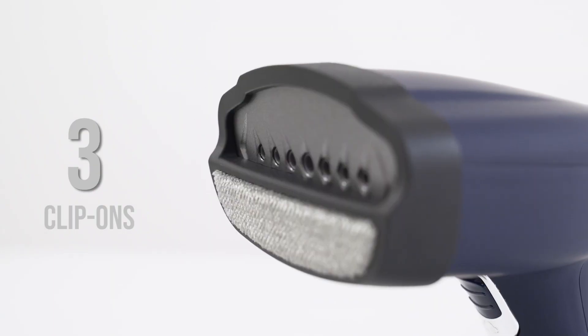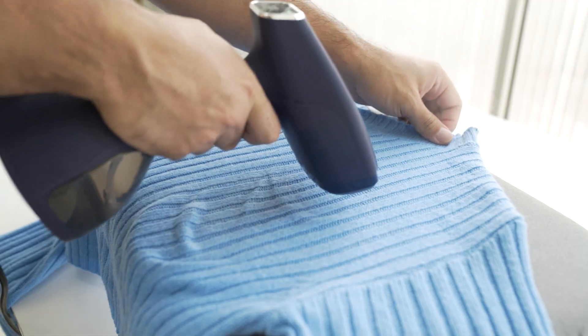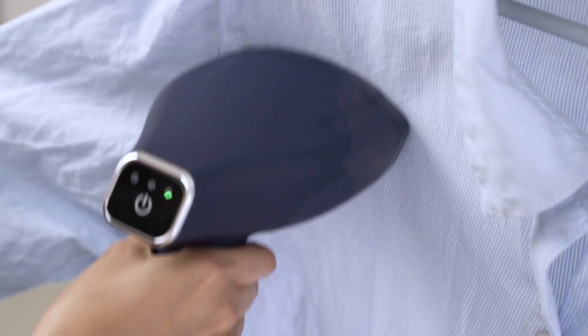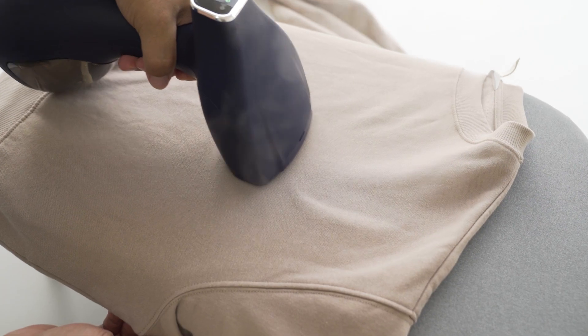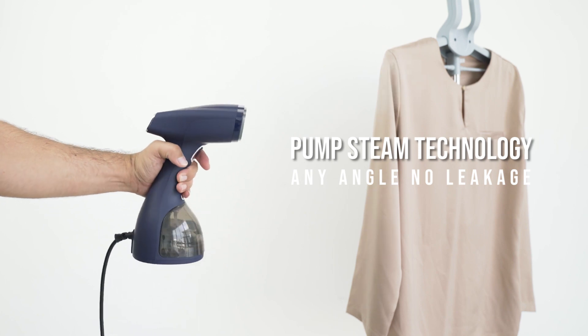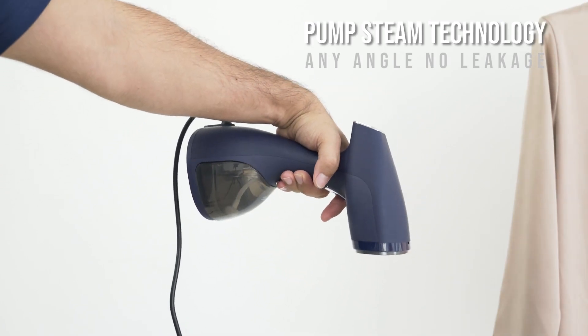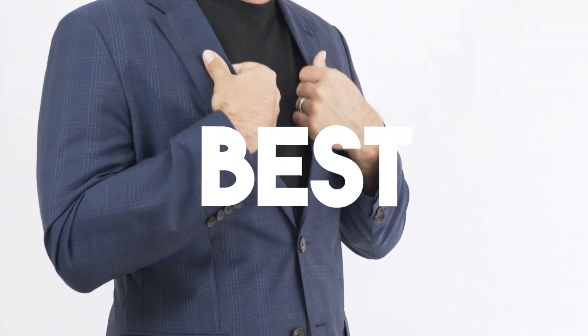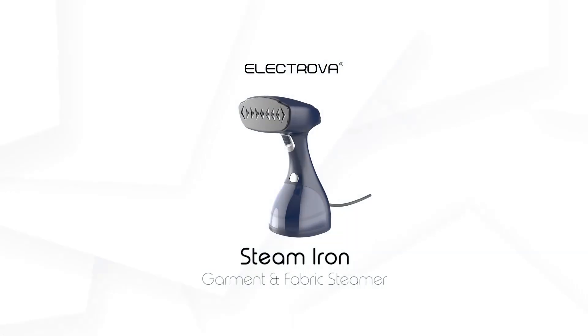Steam any fabric from delicate to heavy cloth. Renew your outfit effortlessly — guarantees no leaking or spilling, and travels with you. Pick your best attire. Electrova steam iron.